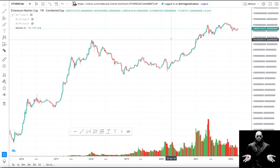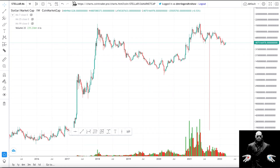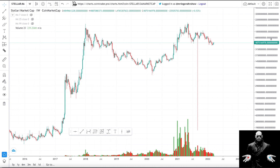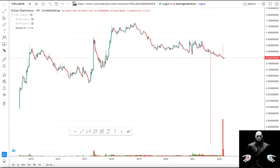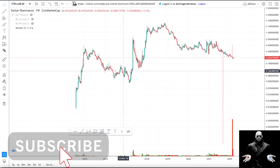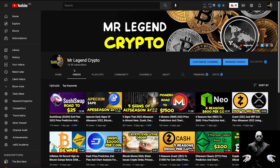I'll be showing you something that the Bitcoin market cap and Ethereum market cap have done — if Stellar Lumens does the same thing, we'll be seeing Stellar Lumens at over $3 per coin. The last chart we'll be looking at is the Stellar Lumens dominance chart. If you are new here, please subscribe to this channel and give this video a thumbs up. You can follow me on YouTube, Facebook, Instagram, and Telegram at Mr. Legend Crypto.